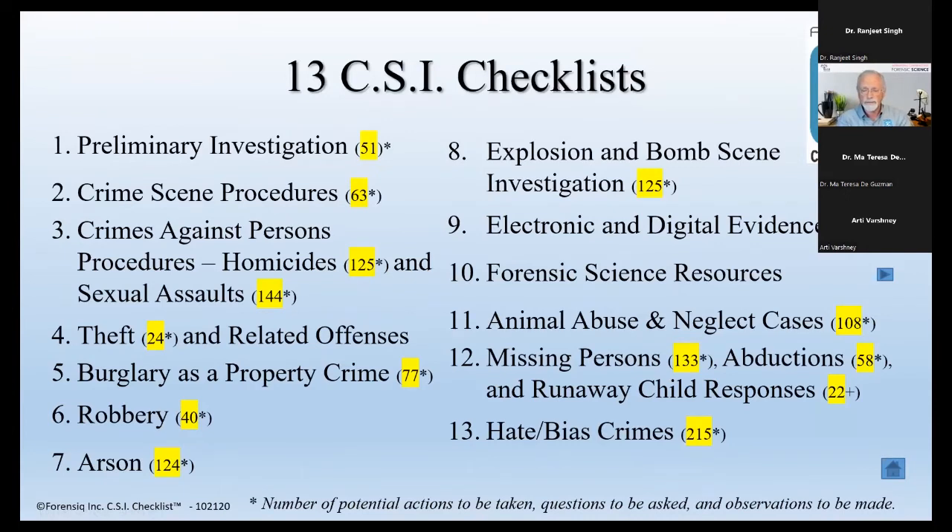The ASPCA — the Association for Animals in the United States — found out about the checklist. During normal business hours, Monday through Friday, they have animal officers who specialize in responding to animal abuse and neglect cases. But after hours and on weekends, regular uniformed officers respond and don't know how to handle these cases. They asked me to integrate their checklist into the app. There are now 108 things to consider when responding to an animal abuse or neglect case — all listed so an officer who has never done one before can follow along.